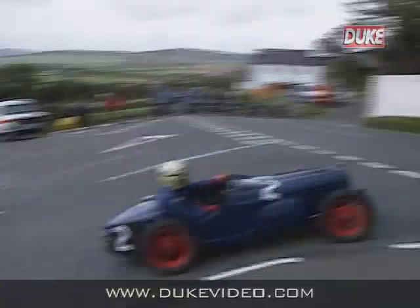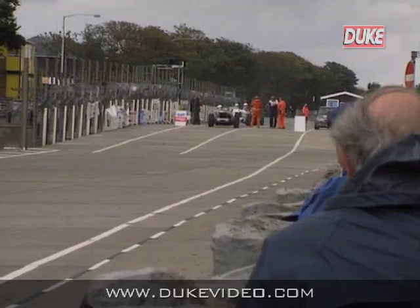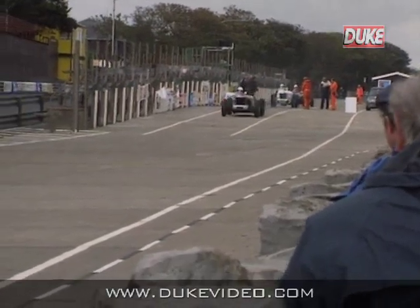Already the early cars are at Cognimale, on their way up towards Signpost Corner. Meanwhile, back at the start, the faster cars are getting away.